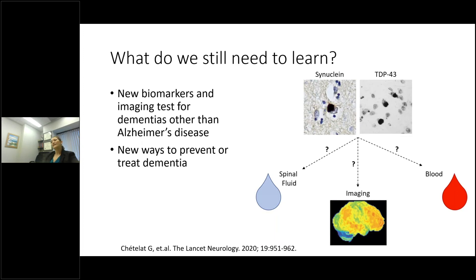We also have a lot more biomarker development to do. While we have fairly advanced biomarker development for tau and amyloid beta, we still have a lot of work to develop good biomarkers for synuclein and TDP-43, which commonly co-occur with Alzheimer's disease pathology. And we need new ways to treat or prevent dementia — we have some treatments in advanced clinical testing for Alzheimer's disease, but we also need ways to treat patients with other types of dementia or mixed pathologies.